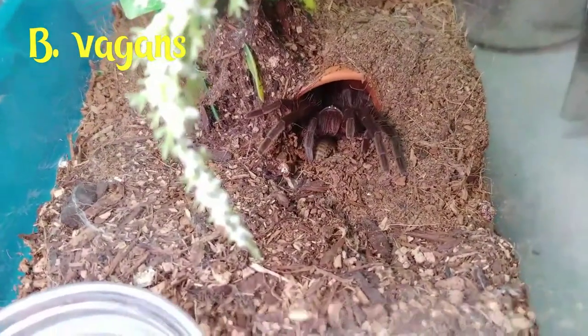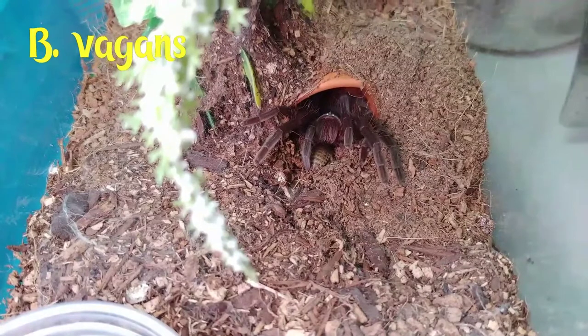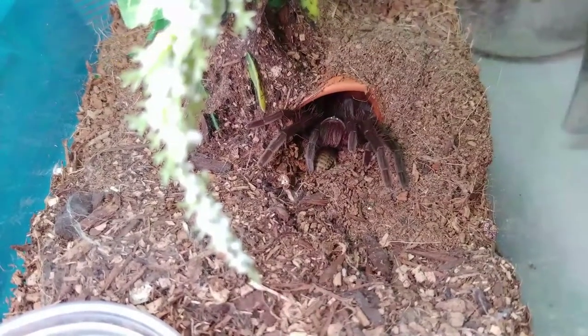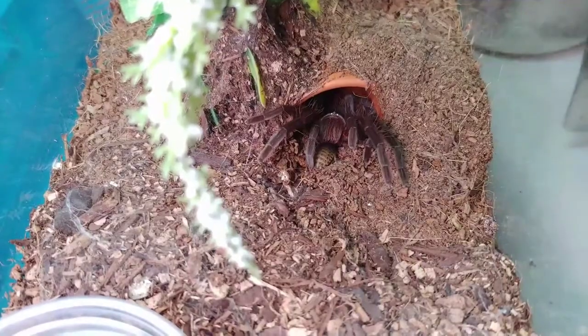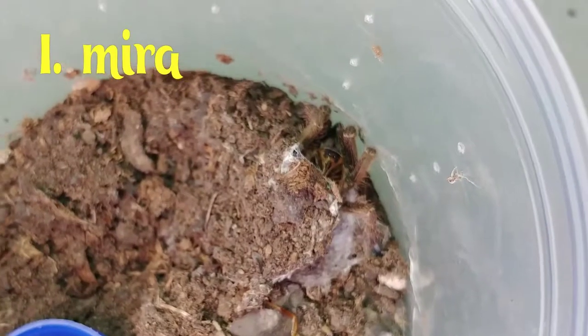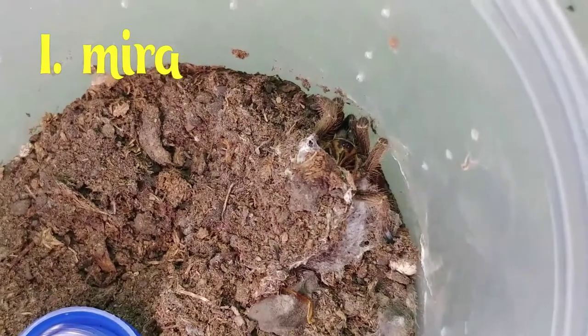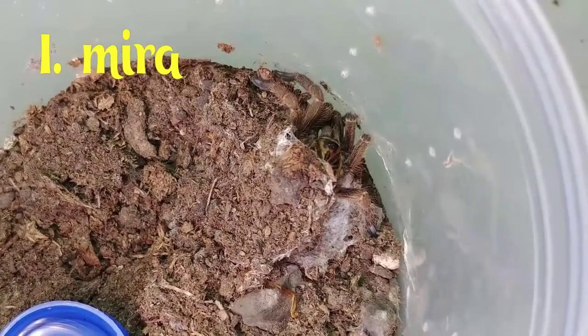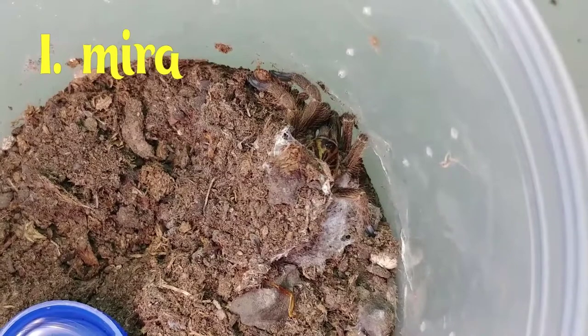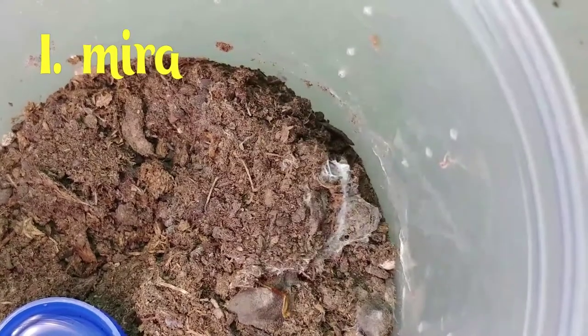What are you going to do? Well then. I scared you. Sorry, there we go.